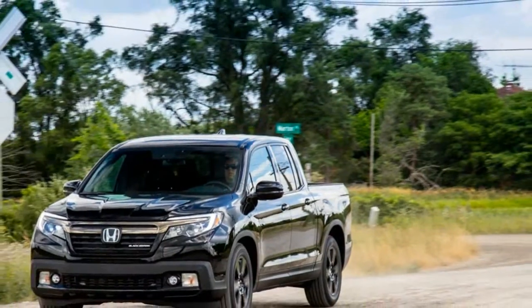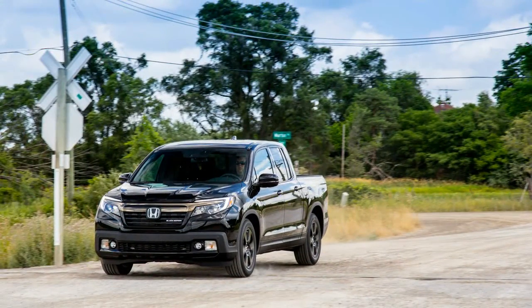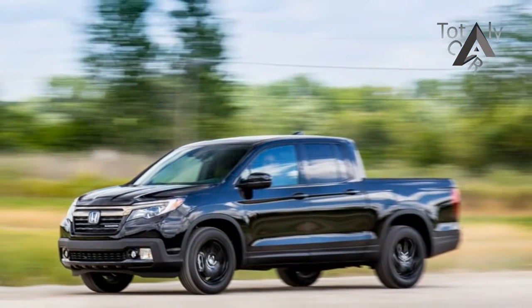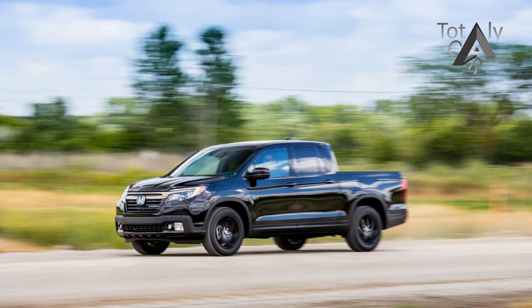Whereas the previous Ridgeline telegraphed its unibody construction with wide C-pillars that slope down to the high-sided cargo bed, the new version cuts a more traditional profile. The narrower C-pillars are nearly vertical, and there's a seam between the cab and the bed, mimicking body-on-frame pickups.